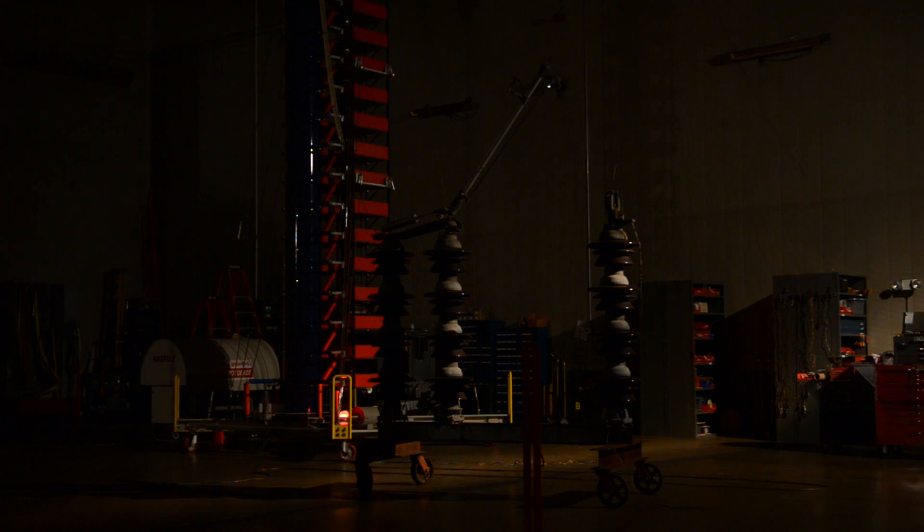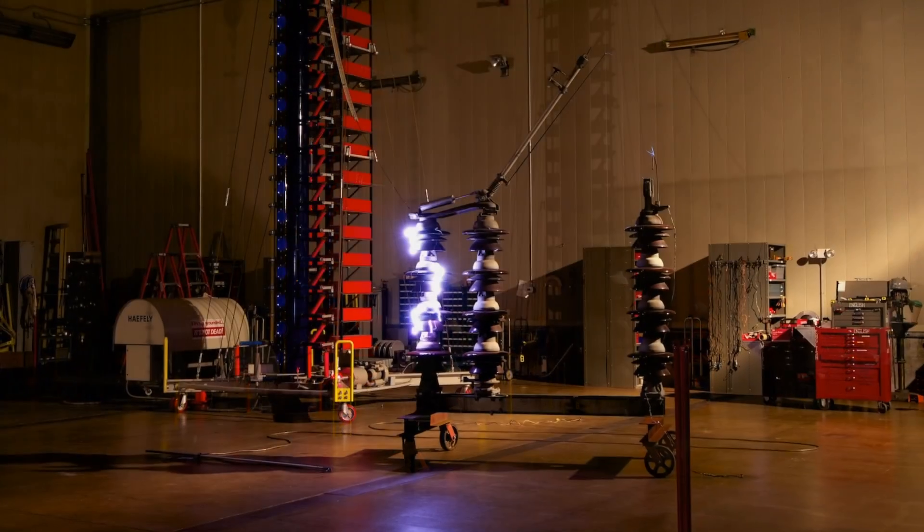My name is Jeff Hildreth. I'm the High Voltage Test Engineer here at Bonneville Power Administration, and we're at the High Voltage Lab in Vancouver, Washington.